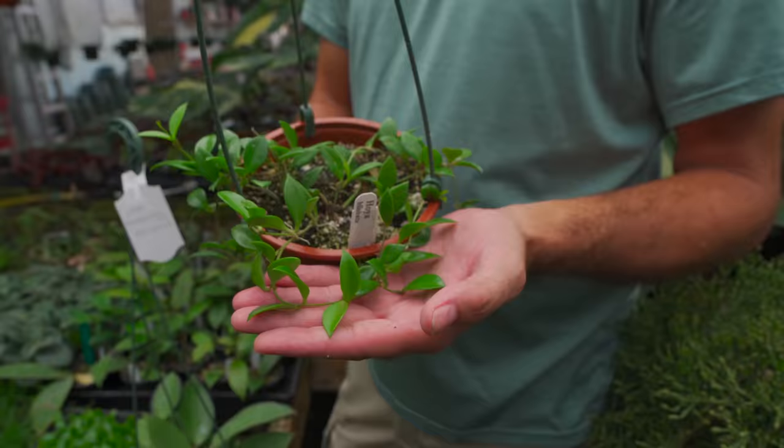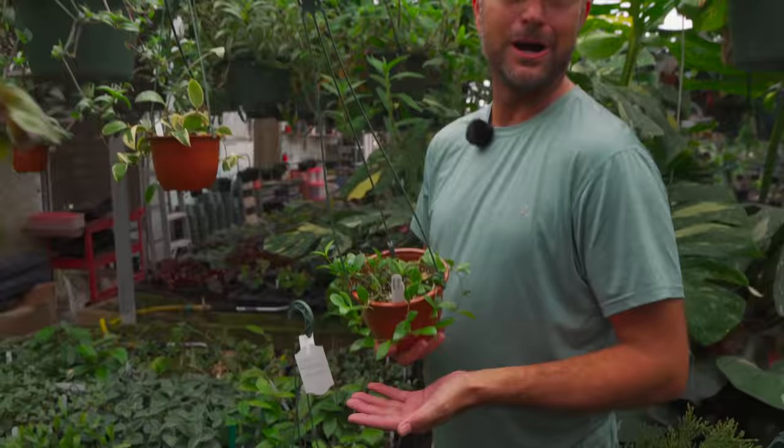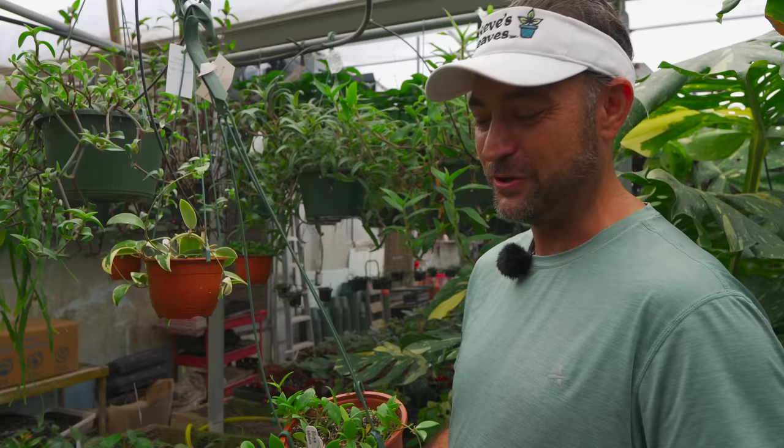I almost lost this guy — I had a little three-inch pot of it that was struggling when I first got here. It was my pet plant that I wanted to save and make sure we had. Now I've got three six-inch hanging baskets and we've done a prop on them already. It's always good when you take something that's struggling and bring it back — and now we've got it in production. You just feel totally vindicated.